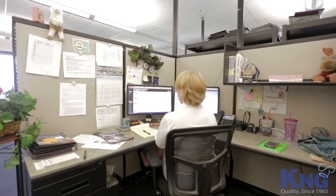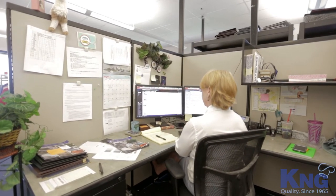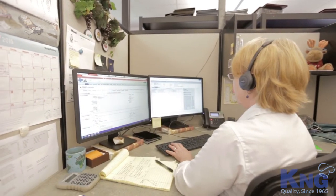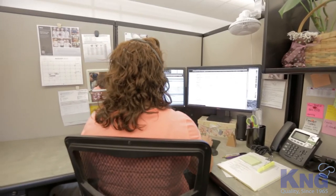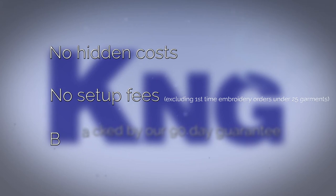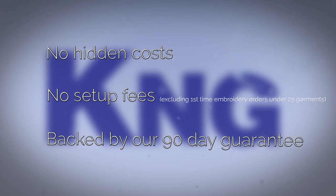Our team can help you select the perfect apron, advise you on colors, explain the benefits of each customization, and work to save you the most money possible. There are no hidden costs or set-up fees, and you can rest assured your money will be well spent with our 90-day satisfaction guarantee.